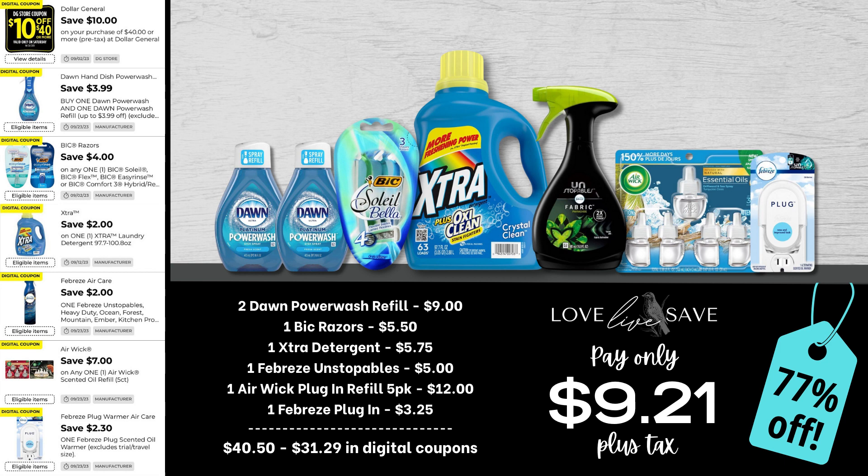For this deal, grab two of the Dawn Power Wash refills, one pack of Bixolay razors, one bottle of Extra laundry detergent, one of the Febreze Unstoppables sprays, one of the five-count packs of the Airwick plug-in refills, and one of the Febreze plug-ins. After all coupons, our total out of pocket comes down to just $9.21 for a 77% off savings. That is some insane savings.